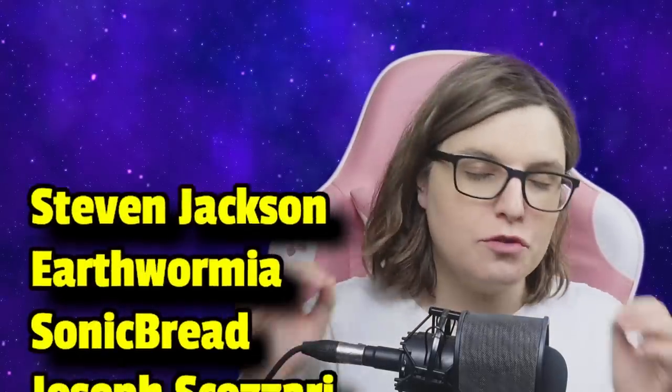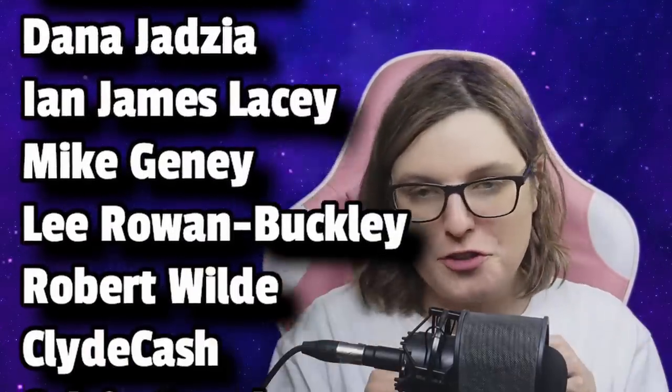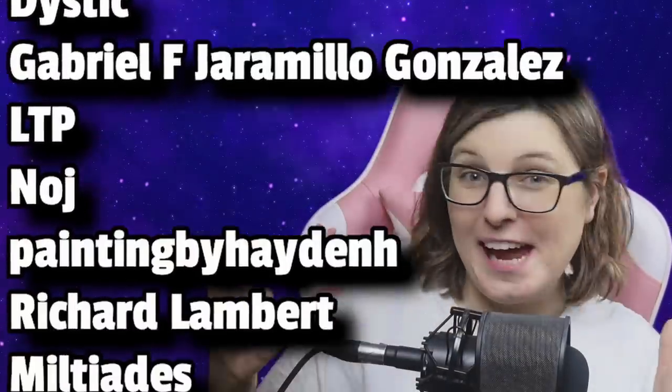If you enjoyed this discussion on paints, why not check out my video on why everyone in the entire world is painting wrong? Yes, even you — this is going to blow your mind. And a huge thanks to Steven Jackson, Earthwormia, and Sonic Bread — I could not create this content without you guys. And a big thanks to all of my patrons. It's like 2am now, so I'm going to go to bed. Bye-bye.